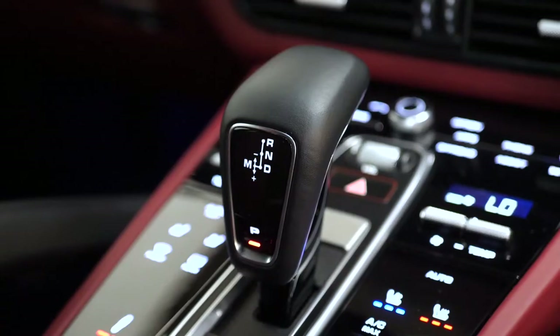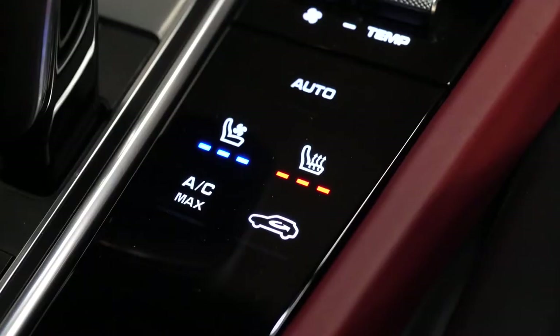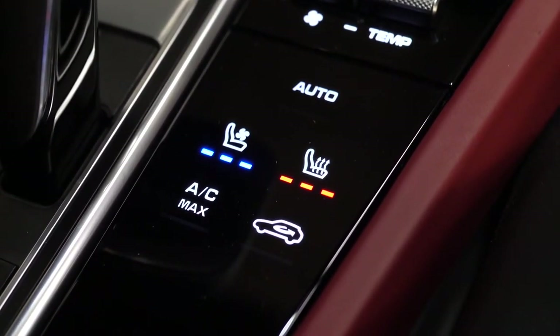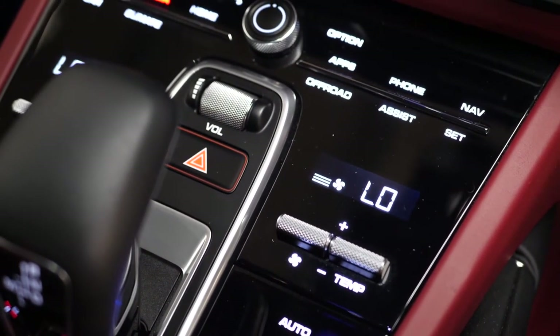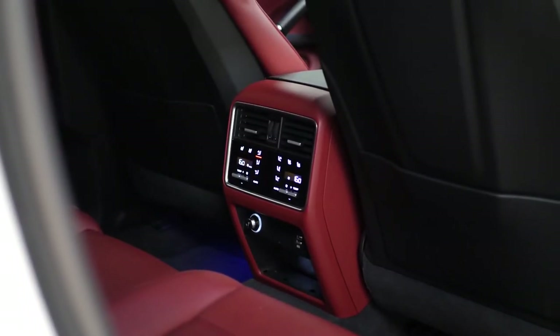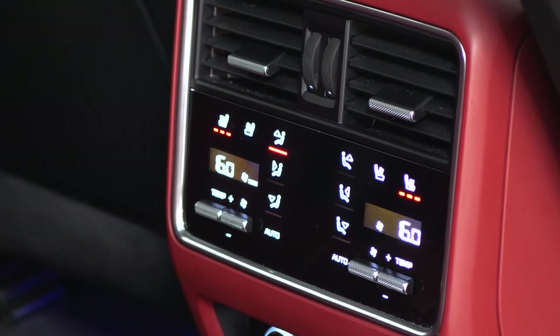Back on the centre console area you can see some of the LED displays being shown. You've got heated and ventilated seats in the front — the heated seats are a standard inclusion, while the ventilated seats are an optional inclusion. You've got heated rear seats as standard, and 4-zone climate control as an optional feature. There is a similar display in the rear of the vehicle with access to your heated seats from there as well.